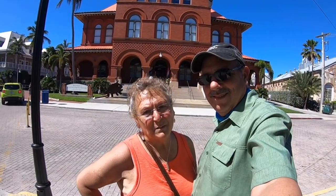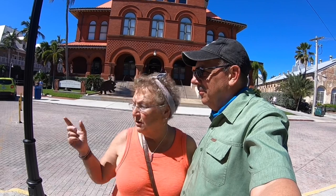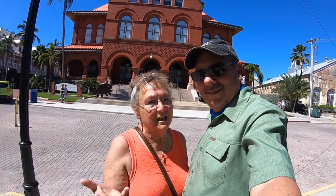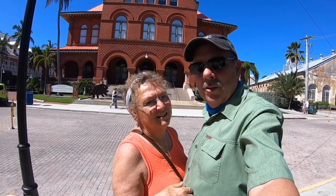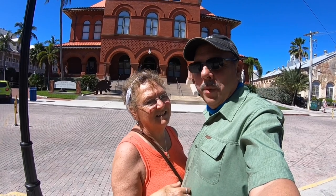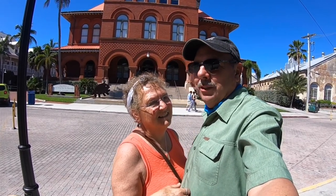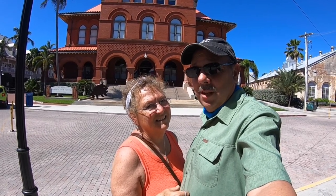I just love this building behind us. We've seen it for years because the cruise ships docked behind it and we walked through this little courtyard area to come out into Key West to shop. Today it's the Museum of Art and History for Key West. We've been there before, just wanted to show you the outside of the building. And across the street is the Mel Fisher Maritime Museum, which is another great tour here.